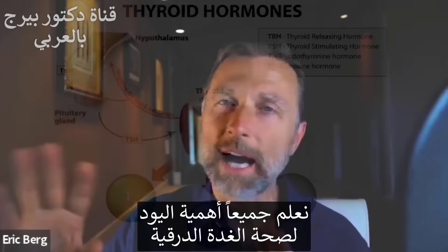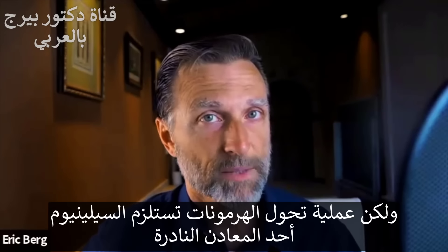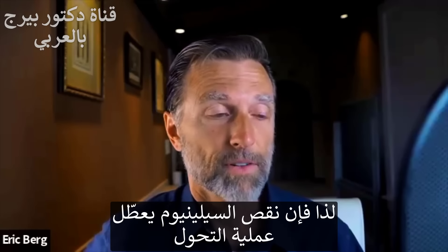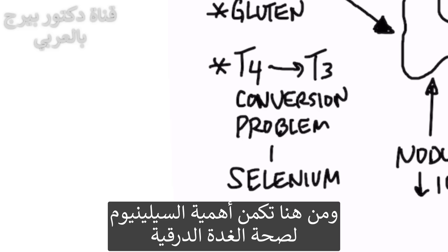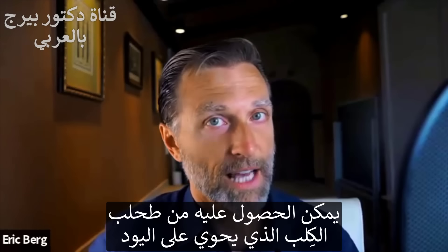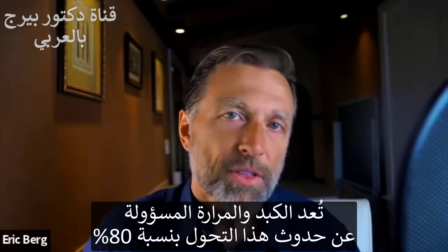Everyone talks about iodine for the thyroid, but for this T4-to-T3 conversion you need selenium — another trace mineral. If you're not getting enough selenium, you won't be able to make this conversion. Selenium is a very important trace mineral for the thyroid, and you can get it from sea kelp, which also has iodine and many other nutrients for the thyroid gland.